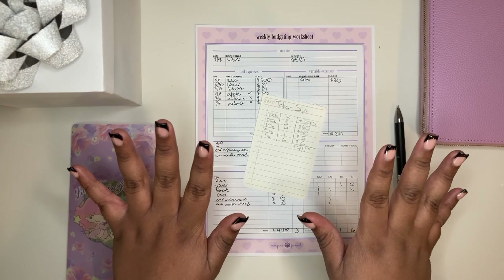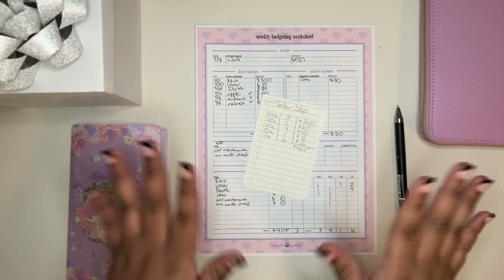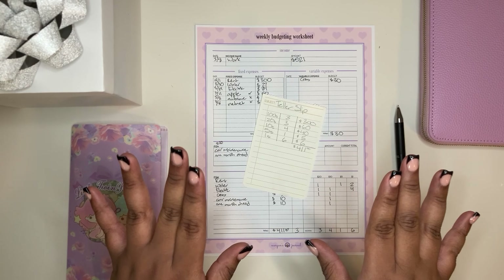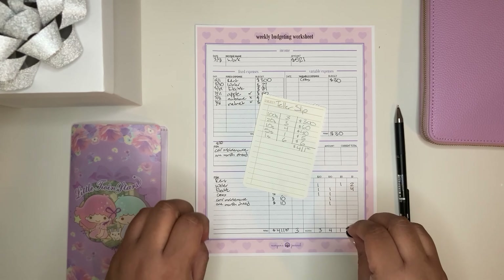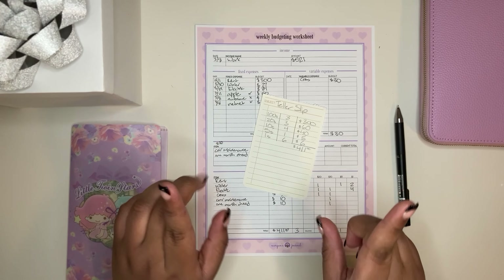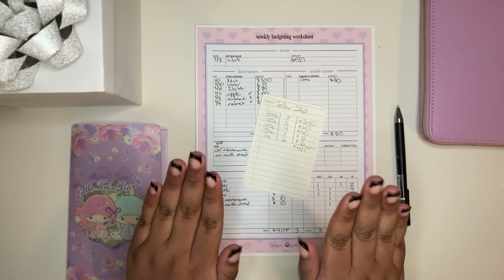Hi everyone, it's Morgan and welcome back to Morgan's Journal. Hope y'all are having a great week so far. Today we will be cash stuffing the second week of March.